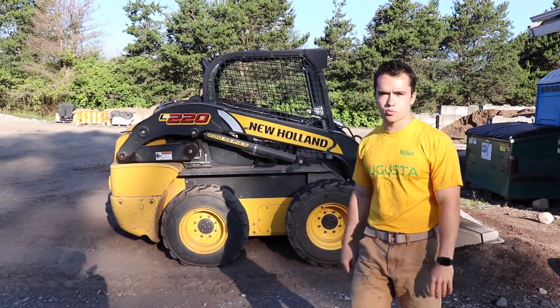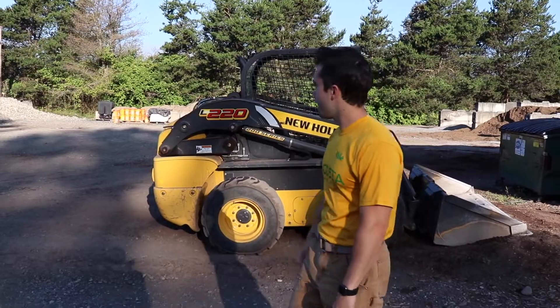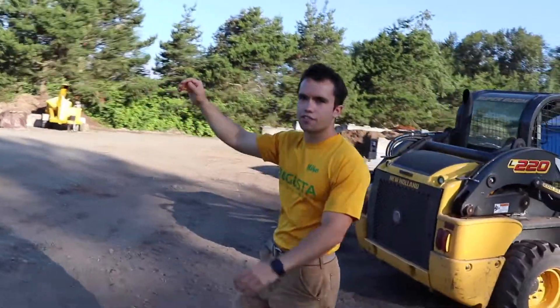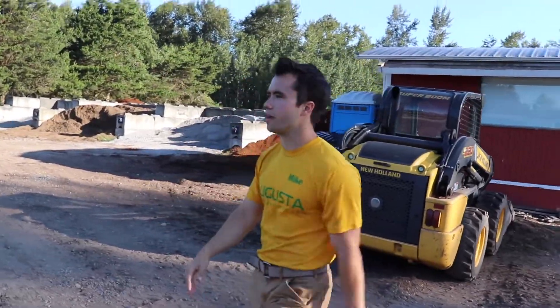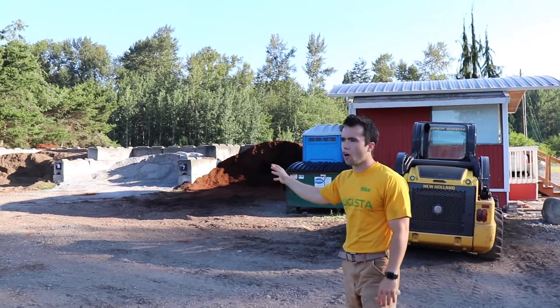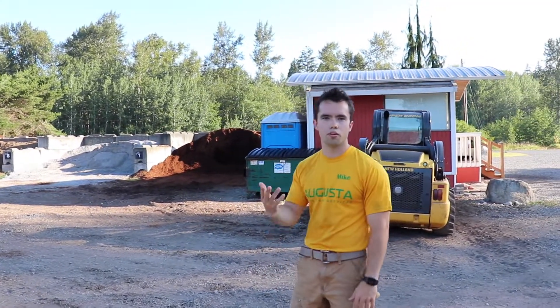Now we're outside and out here is where we would be loading people for retail. This is the back end of the shop and we have all sorts of different types of materials back here. We've got everything from your sand, your 5/8th minus that we put underneath our pavers, drain rock, cobbles, different types of soil all back here in the bins. This is where someone can come and drive in with their truck and we load them up.